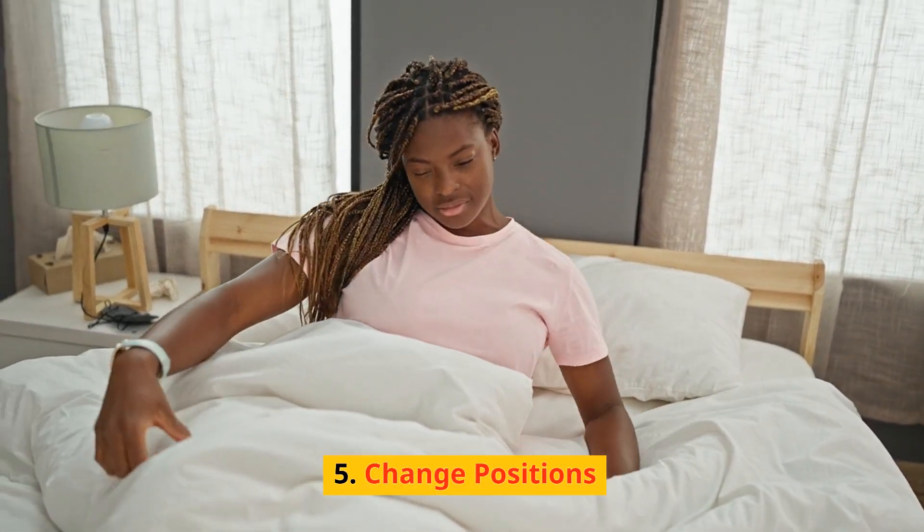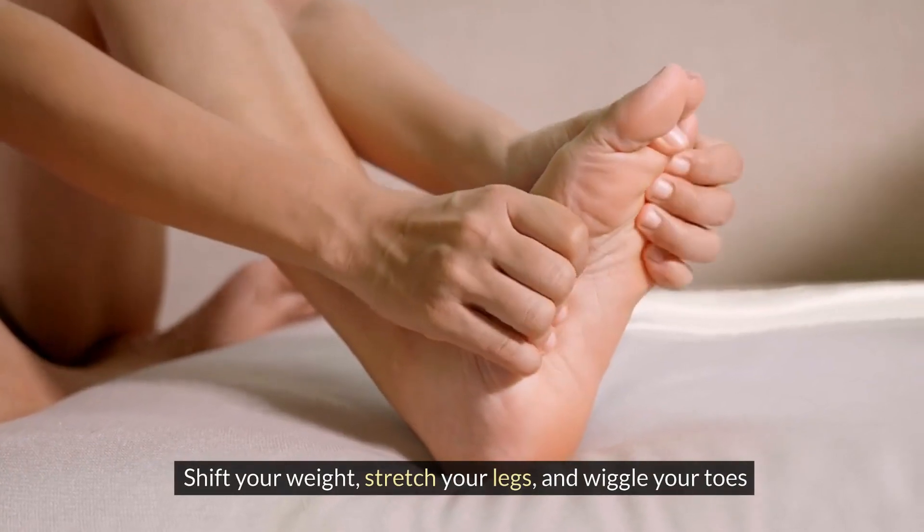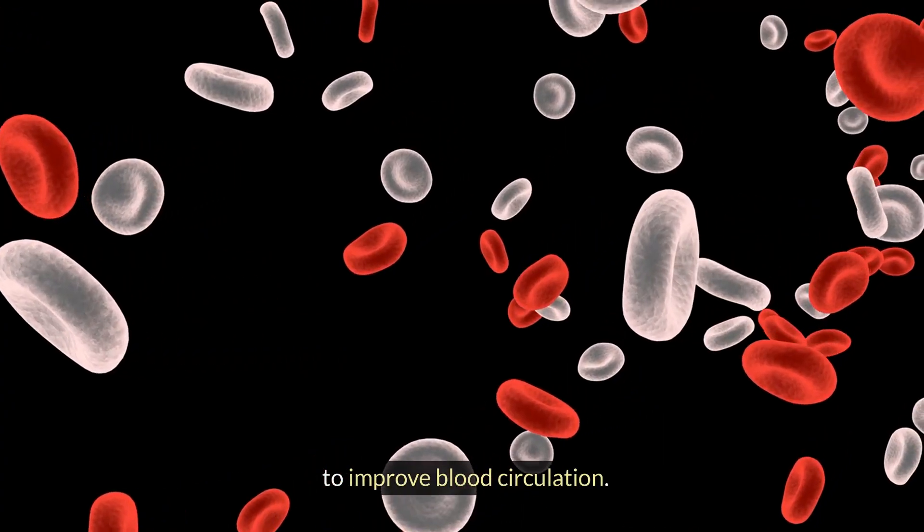Change position — don't sit in one position for too long. Shift your weight, stretch your legs, and wiggle your toes to improve blood circulation.